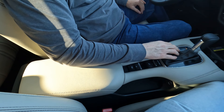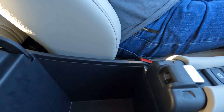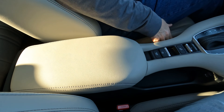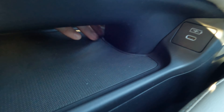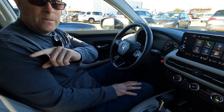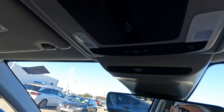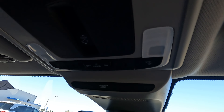You have hill start assist, a power parking brake, and brake hold mode. The center console doubles as an armrest — it's a little low for me personally, but it works. Inside the console there's a reasonable amount of storage. Underneath, there's a small pass-through with a USB port on each side, so with a long enough adapter you can run USB connectivity back to rear-seat passengers. Up top, there's the control for opening and closing the power sunroof.